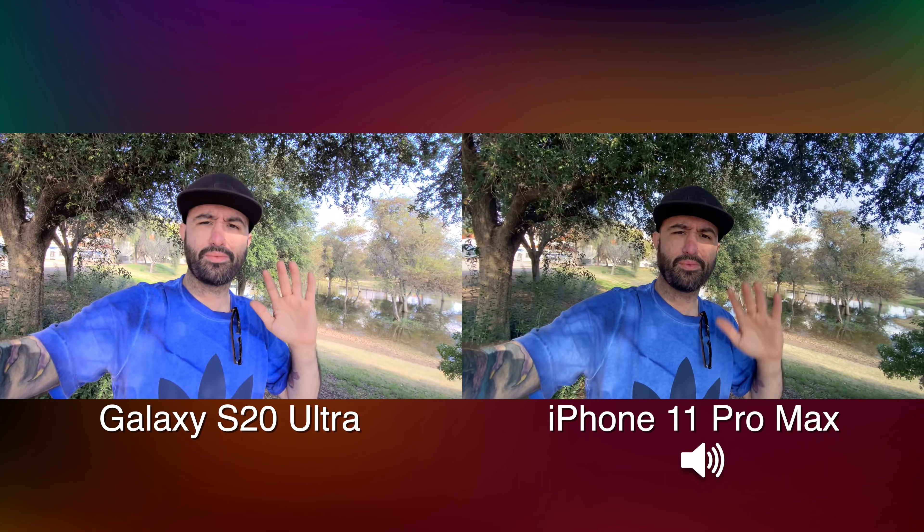Here we have a stabilization test on both of these phones. I'm using Super Steady mode on the S20. You can see here just walking along — let me know which one you think is better. But we've got to kick it up and start running a little bit to see how both of these phones handle it.